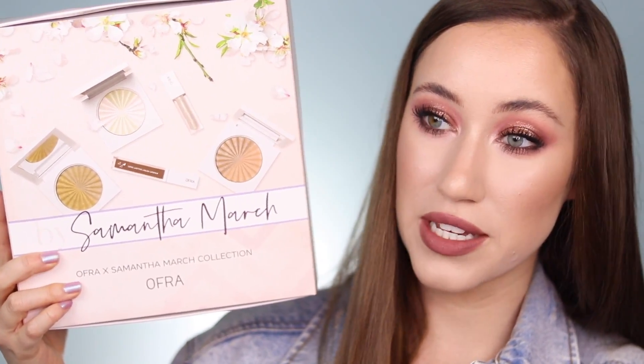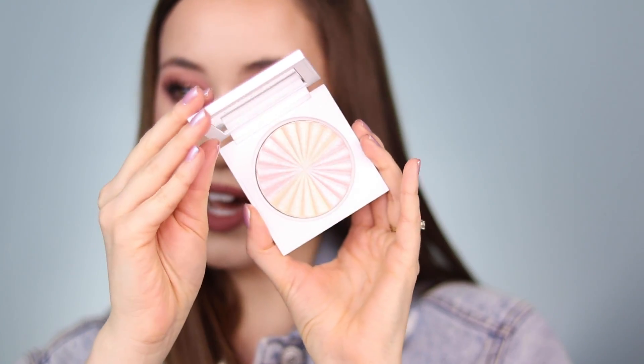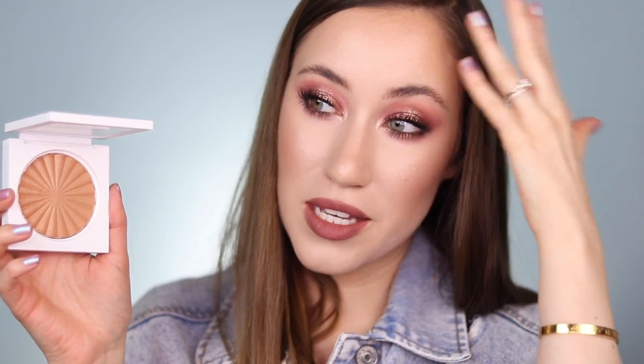The other thing I wanted to do before we get into the eyeshadow palettes is share with you guys Samantha's gorgeous collection with Ofra. This is a new collaboration that she created. It is so beautiful — I'm wearing all the products on my face today. There's a bronzer, a highlighter, a blush, and even a liquid lipstick. This is the Start Inspired highlighter — it's so blinding and beautiful. This is the Chiclet Blush Duo, which has a matte side and a shimmer side. And this is the River Bronzer Duo, which also has a shimmery side and a matte side. I just mixed the two and put it all over the skin.